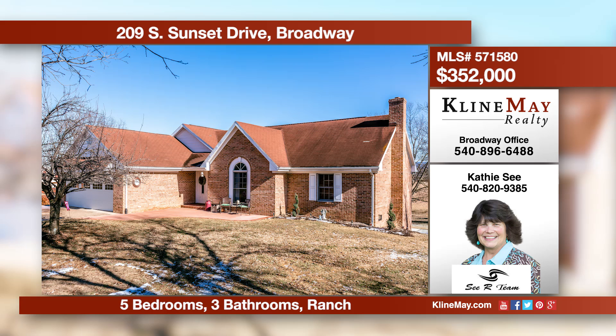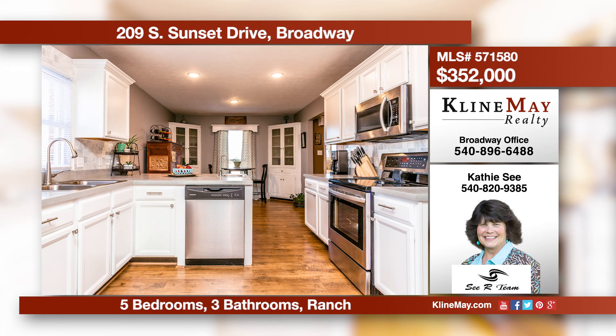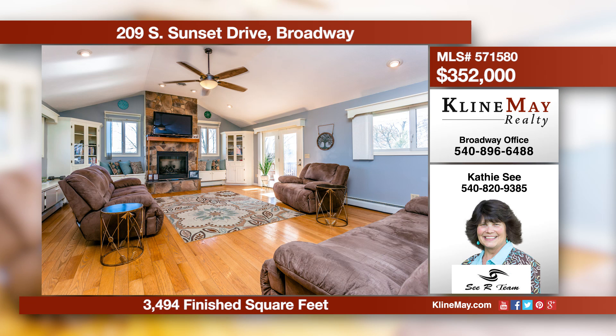This incredible ranch features a remodeled kitchen, a great open area with vaulted ceiling, and a spacious family room with a stone fireplace. There's a main level master suite and a home office or possible sixth bedroom. Call Kathy C for more details.